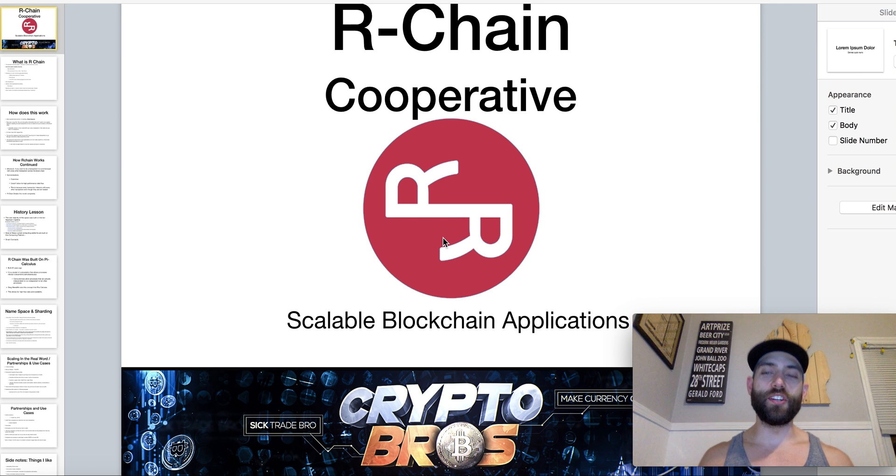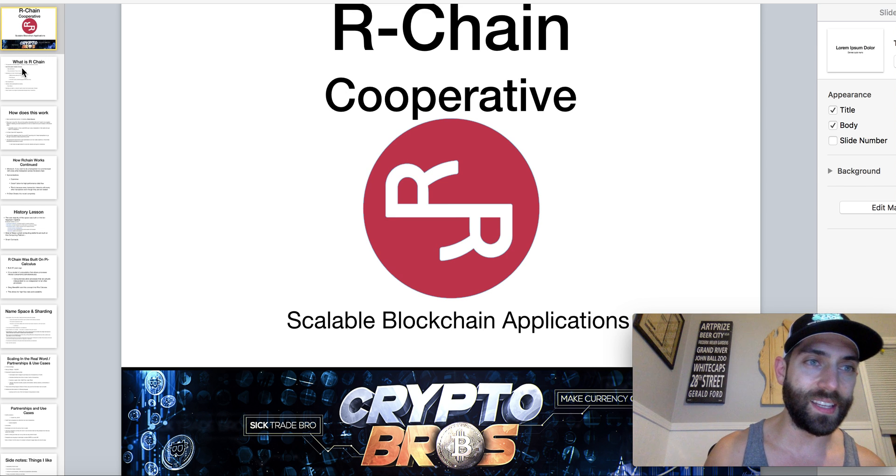What is going on guys, Rodney here with Crypto Bros, bringing you another cryptocurrency video. Tonight we're actually talking about RChain, aka the RHOQ token. Before we jump into this, I will say this is probably the most challenging video I've done. It's taken a lot of research and time to dig into the tech to be able to portray it. If I butcher this, I'm sorry — bear with me. This was just a tough one, but we are going to get through it.